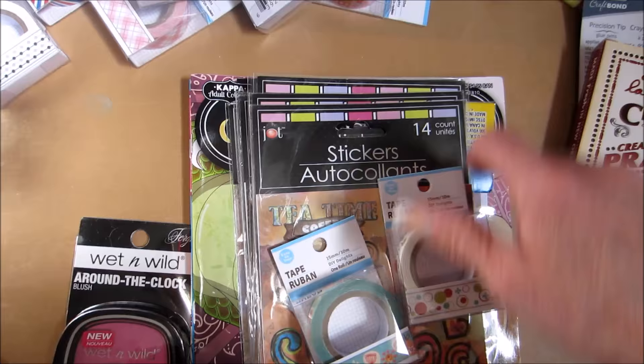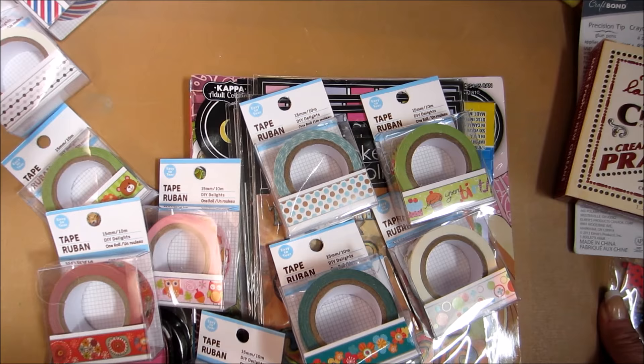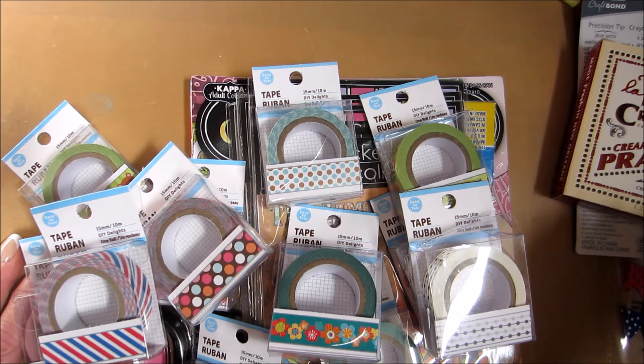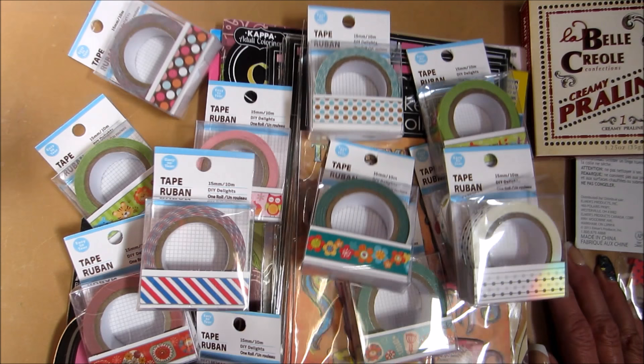Thank you so much, my friend. I really appreciate it. I love all my new washies — now I have to take them out of the boxes and start using them. And then my La Belle Creole praline box, really cool, huh? Okay guys, I will just talk to you later. Thanks so much for watching, and thanks again, Cory. Bye!